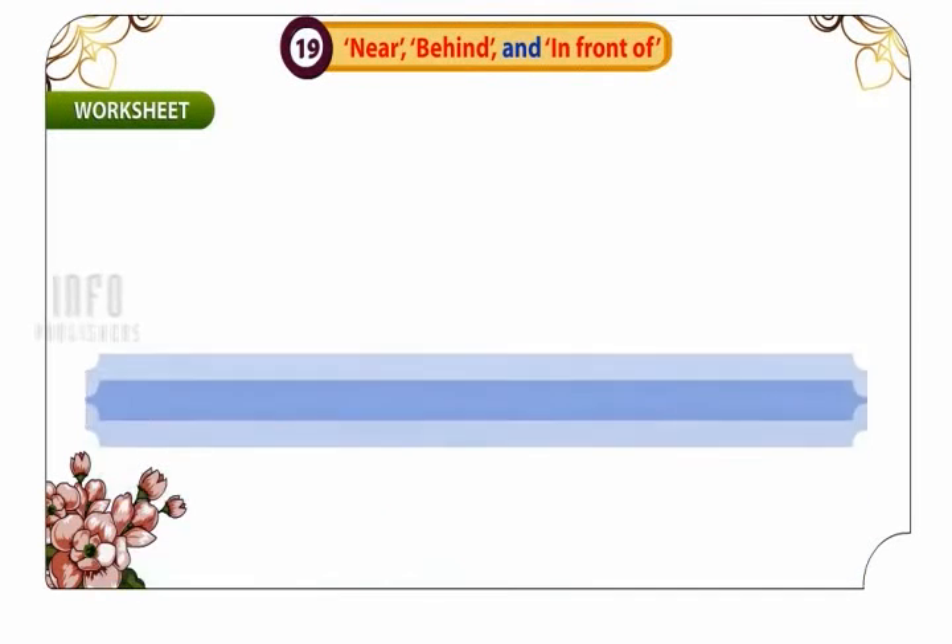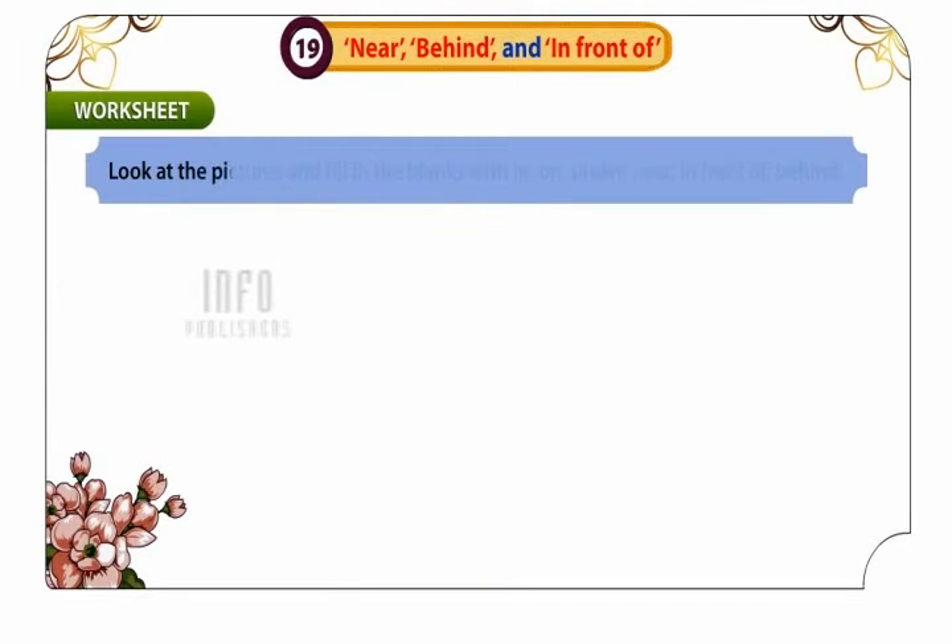Worksheet. Look at the pictures and fill in the blanks with: in, on, under, near, in front of, behind.